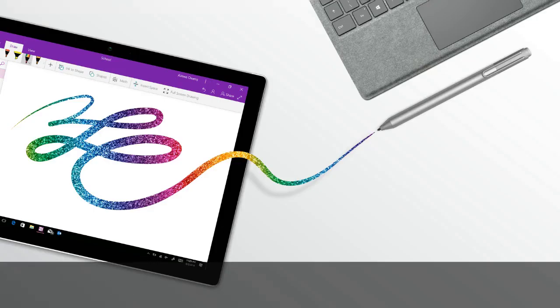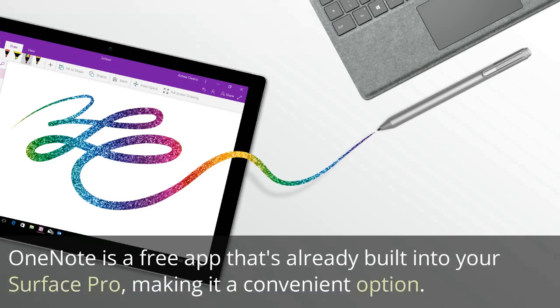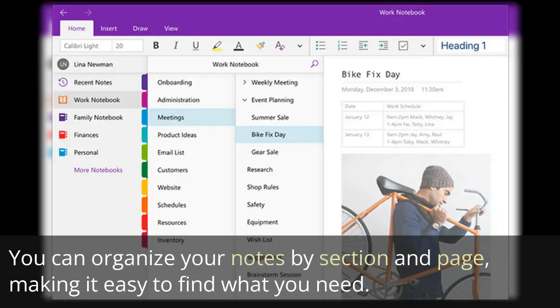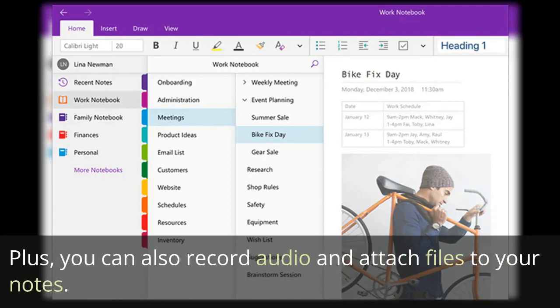First up, we have OneNote. It's a fan-favorite, and for good reason. OneNote is a free app that's already built into your Surface Pro, making it a convenient option. You can organize your notes by section and page, making it easy to find what you need. Plus, you can also record audio and attach files to your notes.